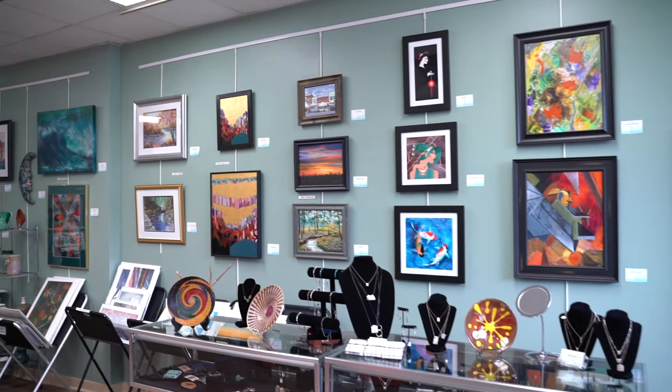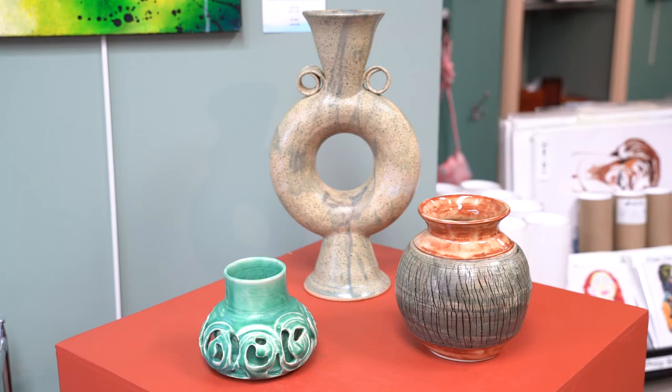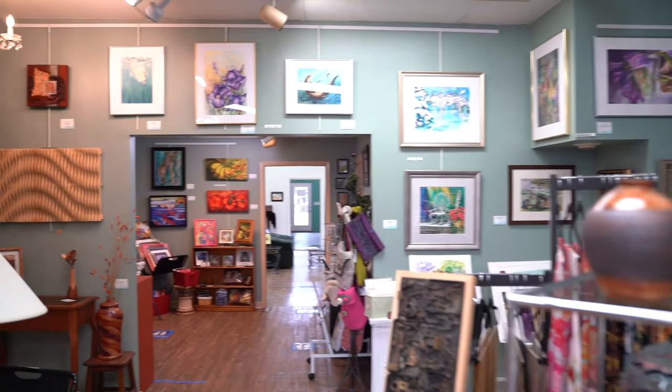As always, we invite you to visit River in person and experience the complete exhibition, and stop in our brick-and-mortar store to see all of our local artists and artisans' work. Thank you for watching and hope to see you soon.